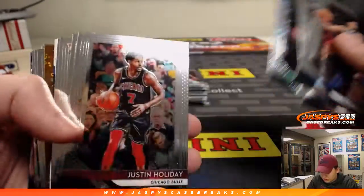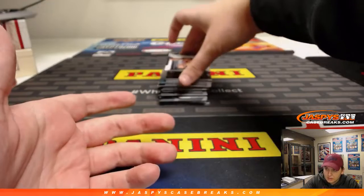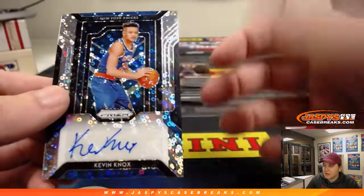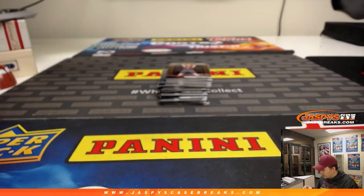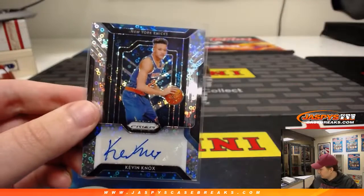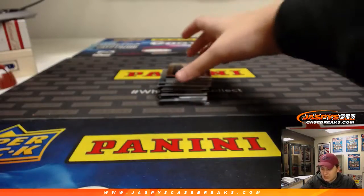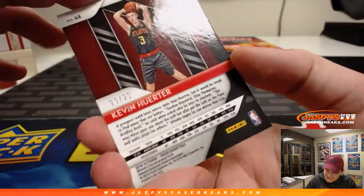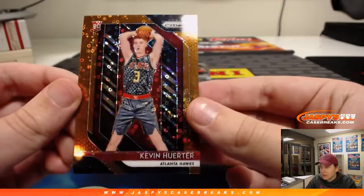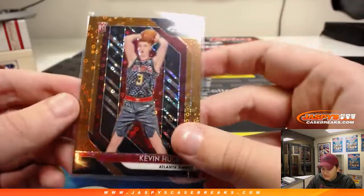Bill Russell. The autograph is nice. Kevin Knox — there you go, nice hit there. Kevin Knox rookie autograph, New York Knicks. Very nice. And then we got a bronze Kevin Huter, numbered 6 out of 20. This is the first one of this parallel I've hit. Man, nice — 6 of 20.